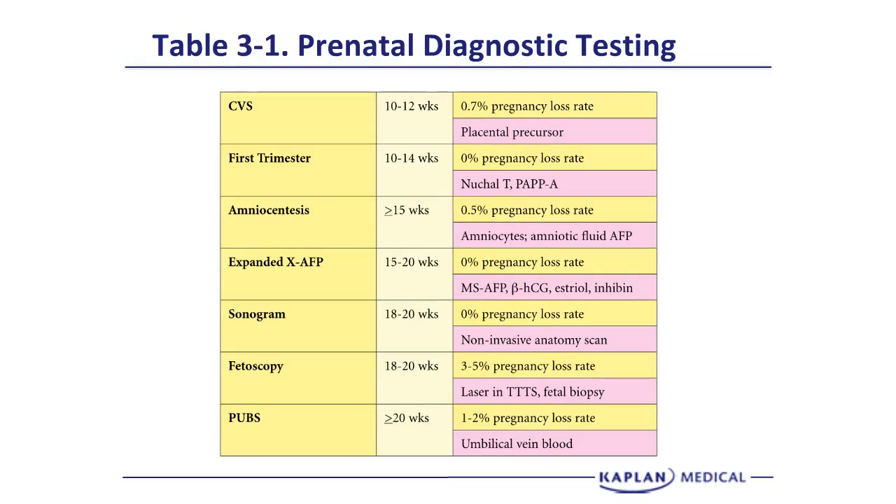Let's summarize prenatal diagnostic testing. Chorionic villus sampling is done between 10 to 12 weeks gestation with a pregnancy loss rate of 0.7%, and we aspirate placental precursors. First trimester screening is done between 10 and 14 weeks with zero pregnancy loss rate, involving the nuchal translucency and two blood tests: pregnancy-associated plasma protein A and free beta-HCG. Amniocentesis, the most common invasive procedure, is done at 15 weeks or more with a 0.5% pregnancy loss rate, and we aspirate amniocytes and amniotic fluid AFP.